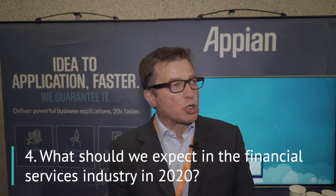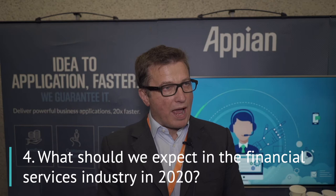I think the trends will continue around improving the customer experience, managing your regulatory obligations, and optimizing your processes. What's different is how customers react to those drivers, in addition to all of the changing competitive landscape that you're seeing.